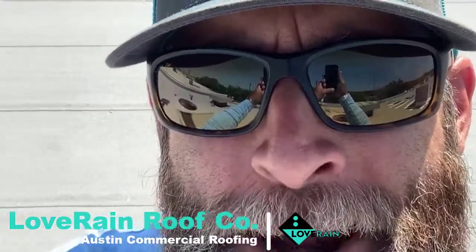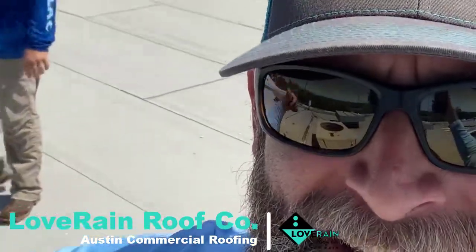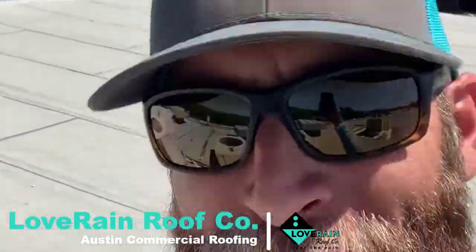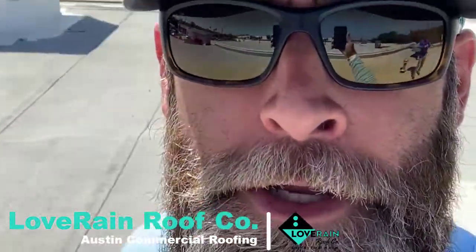Hey, what's up — it's the Love Rain Man. For real though, we're on this roof and I wanted to show you what a brand new roof looks like when it goes to the cheap bid.